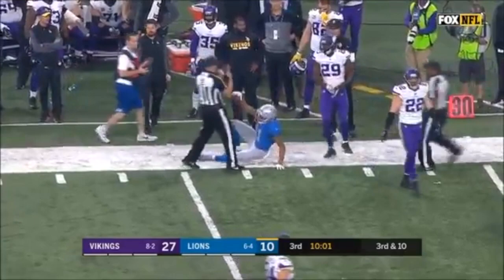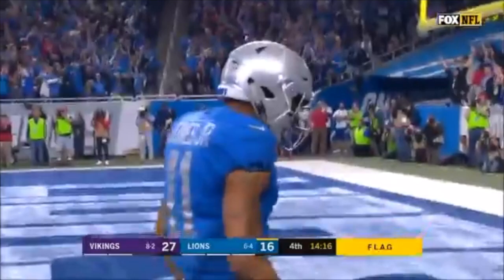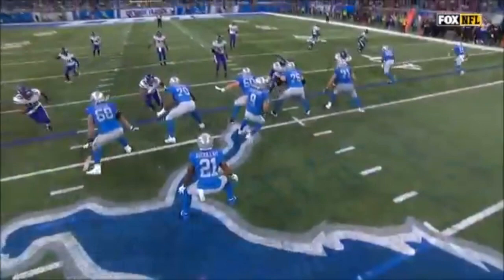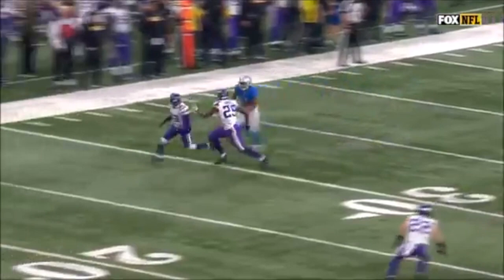This one down the sideline, flags are thrown, catch is made — touchdown, what a catch, Marvin Jones Jr. Defense with 12 men on the field, this penalty is declined. The result of the play is a touchdown. It looked like they were trying to get Terrence Newman off the field, and that's why Marvin Jones was double covered — instead of Newman running off the field with the substitution, he stayed on.